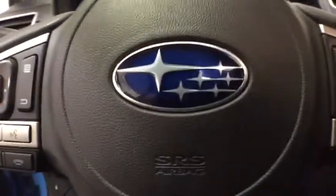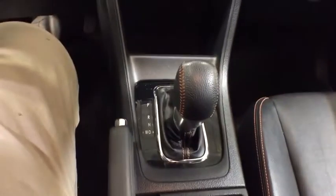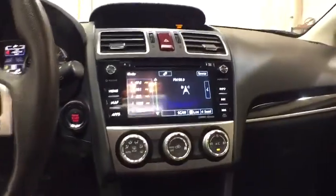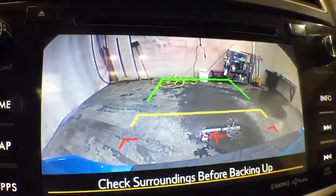Keyless entry, all-wheel drive, navigation system, backup camera, leather-wrapped steering wheel, adjustable steering wheel, power steering, ABS four-wheel, cruise control, keyless start, front floor mats, four-wheel disc brakes.